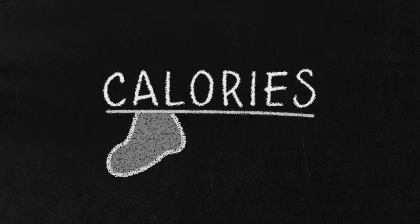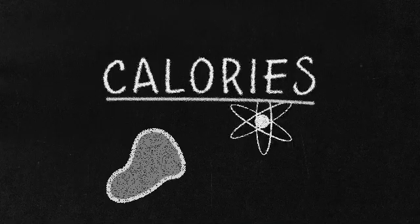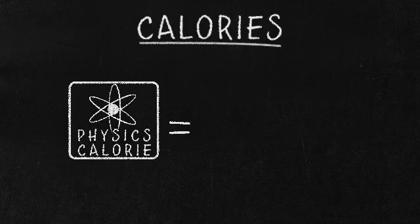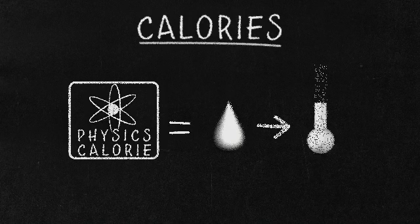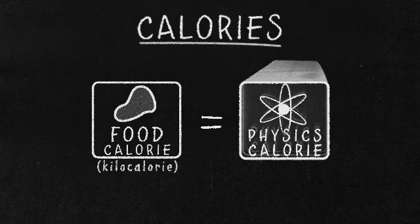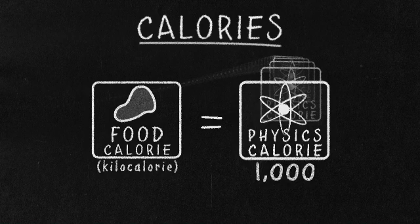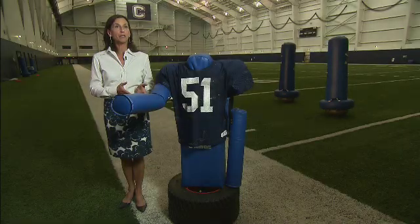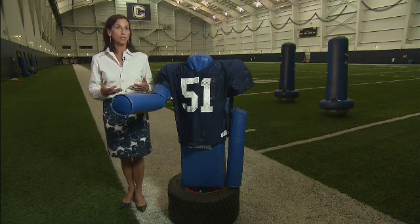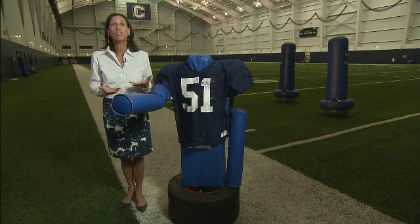While calories are often associated with food, they are also a unit of energy. A physics calorie measures the amount of heat it takes to raise the temperature of one gram of water by one degree Celsius. A food calorie, or kilocalorie, equals 1,000 physics calories and is a measure of how much energy is available in foods. A food calorie is the equivalent of gas to a car — it's fuel for your body. Calories provide heat or energy for you to do physical work, to think, or to breathe.